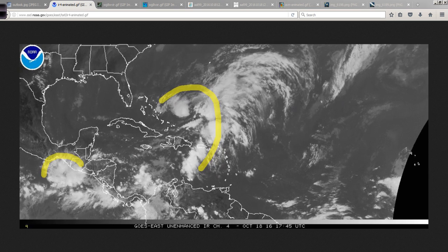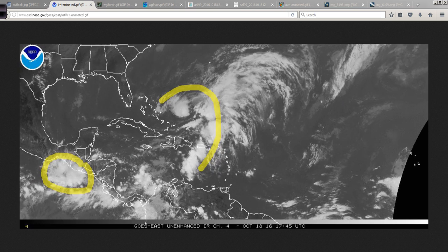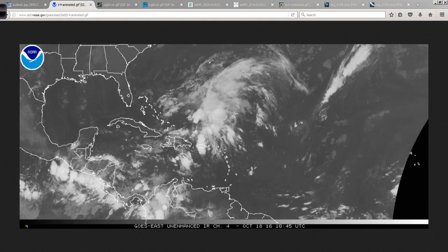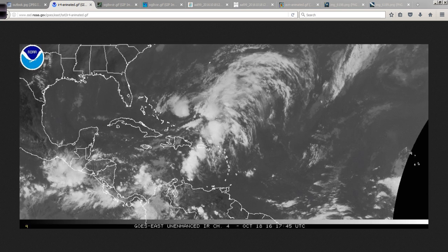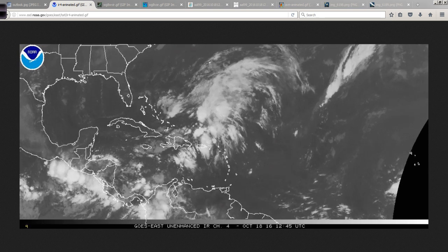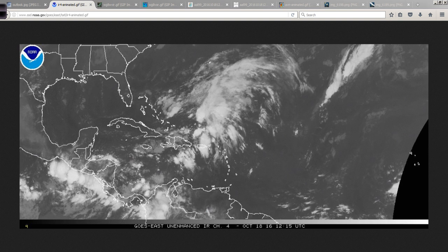As an example, this area trying to blossom down here in the Gulf of Tehuantepec is much more concentrated because it's purely tropical in nature, whereas 99L has different elements coming together. It's rather complicated, but the end result is you can get a fairly windy, stormy system — it's just not quite as compact and well-defined as a tropical storm or hurricane.